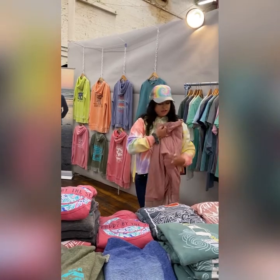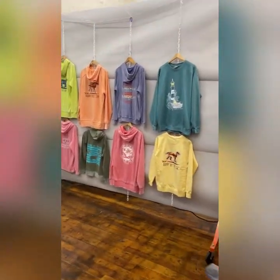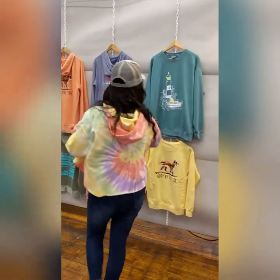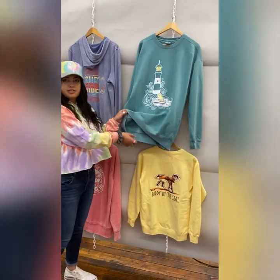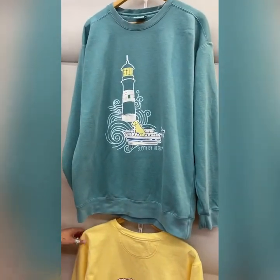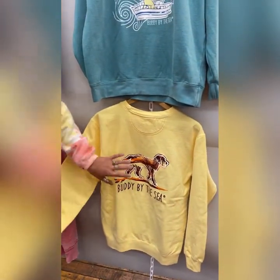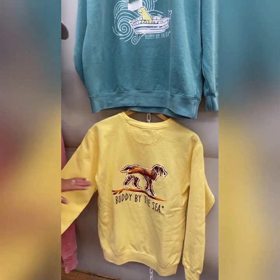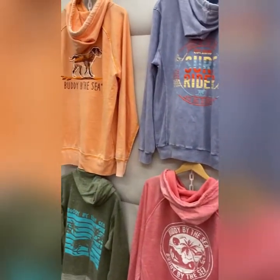I'll take you over to our wall of hoodies. This is Lighthouse Storm on a classic crew — a unisex styling that's very heavyweight and generous. Along with Butter, this new color has the Tropical Treats design, and I think it just pops so much on that color.